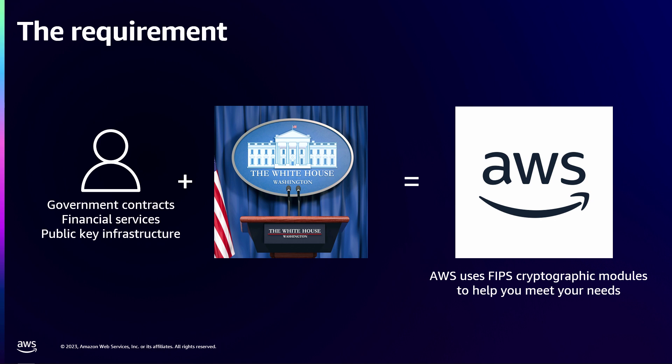FIPS 140-3 is a process outlined by NIST, which specifies which algorithms you can use for cryptography, and sets the standards for the testing and implementation of those algorithms. So for you to run your workloads on AWS, you need some help from AWS to meet those requirements. You need parts of AWS to use FIPS-certified cryptography in our platform, so you can run your workloads on top of us.